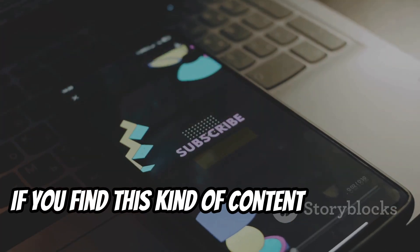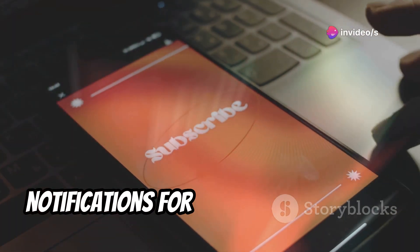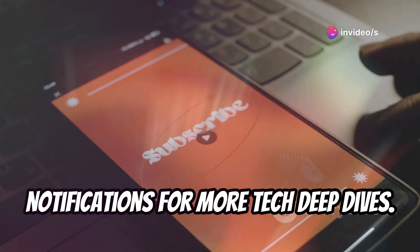If you find this kind of content insightful, hit that subscribe button and turn on notifications for more tech deep dives. Let's get started.